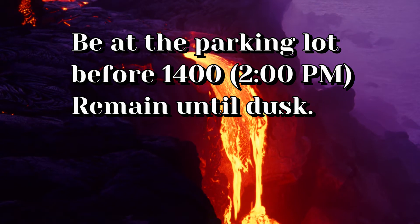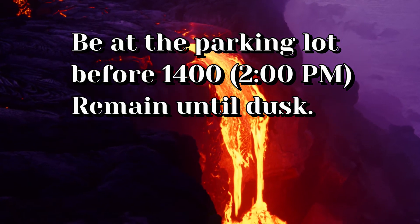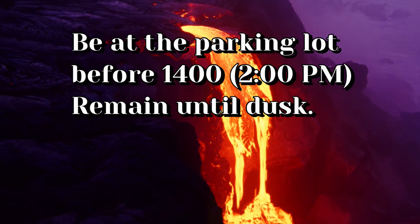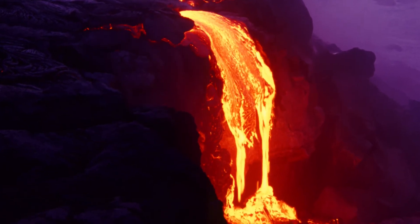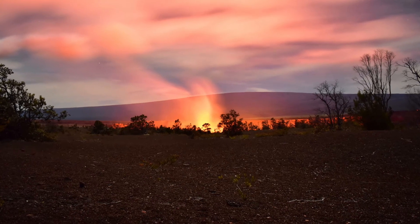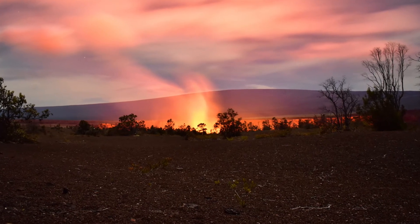If you want to capture the golden hour after sunset, your best bet is to get there before 2 o'clock in the afternoon, because between 2 o'clock and 10 o'clock at night that parking lot is going to be constantly full. You may or may not get a parking spot, so your best bet is to get there early and just stay out there all day until sunset.